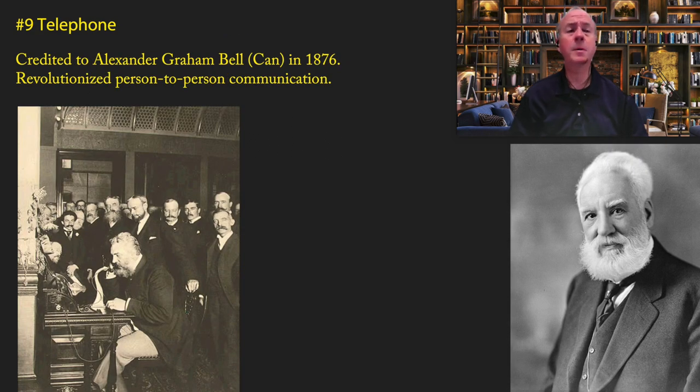Coming in at number nine is the telephone, credited to Alexander Graham Bell in 1876. The telephone revolutionized person-to-person communication. Before the telephone, it was impossible to speak to someone at a distance — you had to either write or be face-to-face with the person.